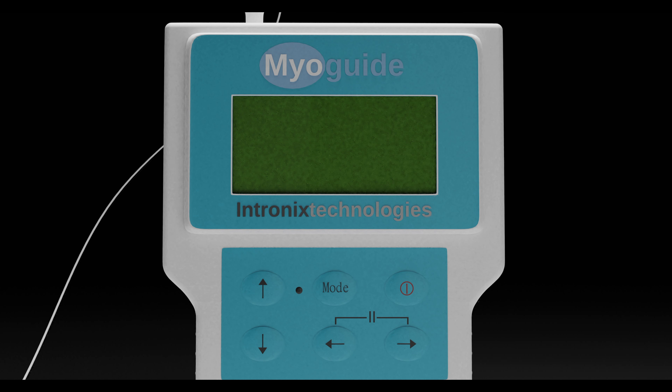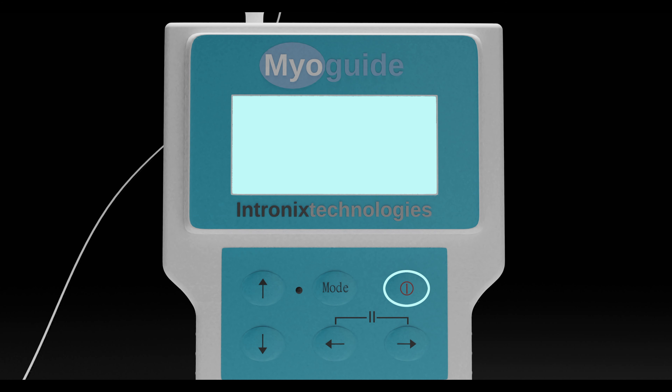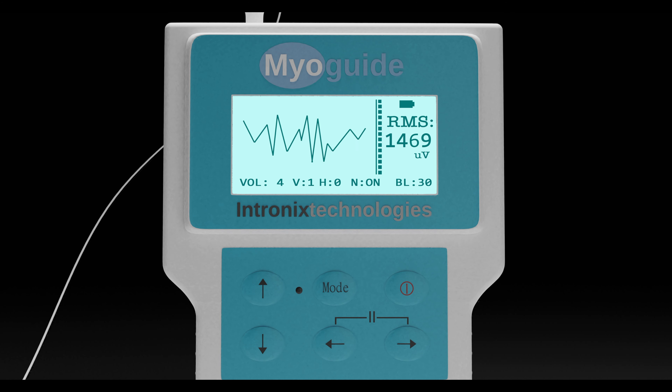The interface is fairly straightforward to use. The power button turns the device on or off. Once turned on and after the intro screen is briefly displayed, the MyoGuide will default to the EMG display mode as shown here. One is able to see the EMG waveform, EMG bar graph, and numeric RMS value.